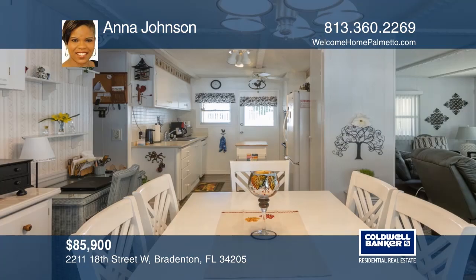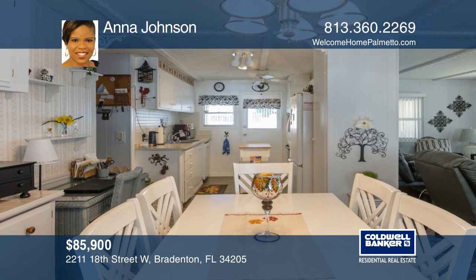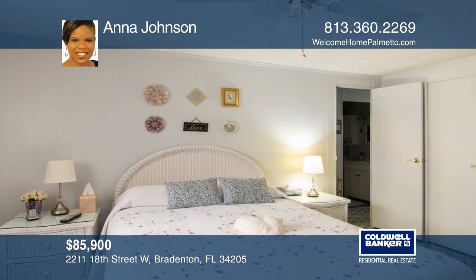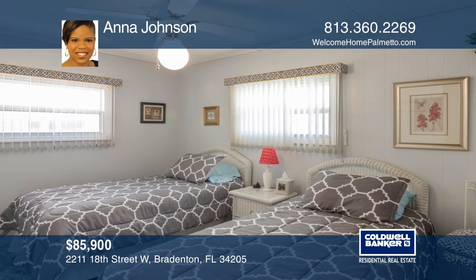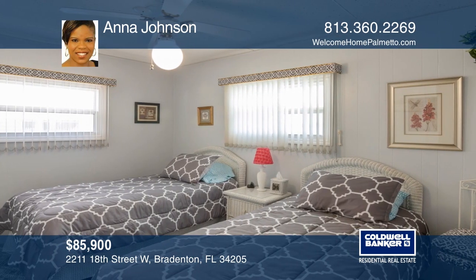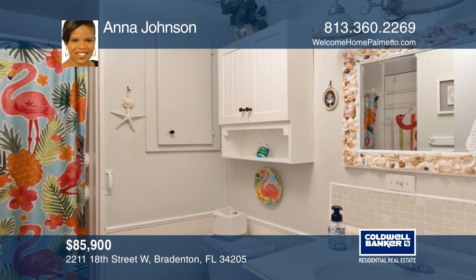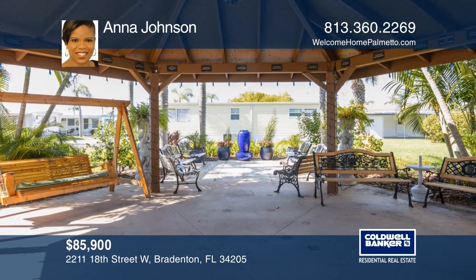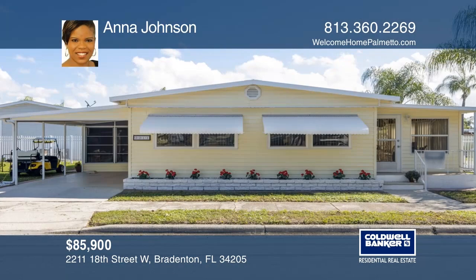Nestled in the community of Bradenton Palms, imagine walking into your warm and inviting living room to lounge. There are decorative ceiling fans and newly replaced laminate floors in the wet areas. The central air and heat unit has been recently replaced and the bathrooms have been remodeled. This is a turnkey home that comes fully furnished. Hear all the details when you tour with Anna Johnson.